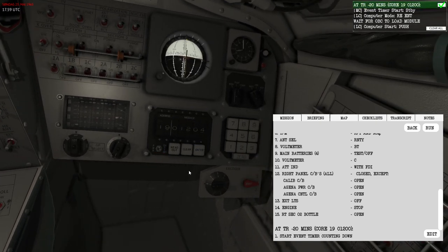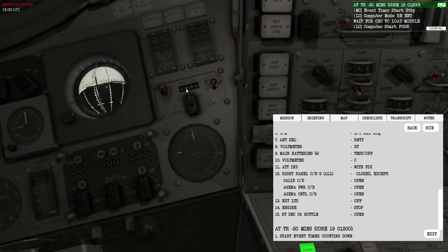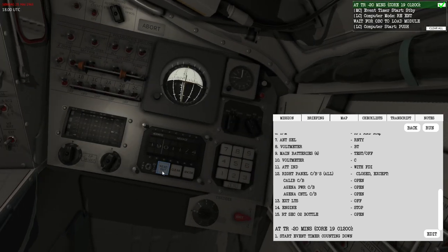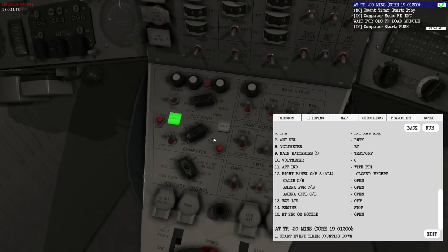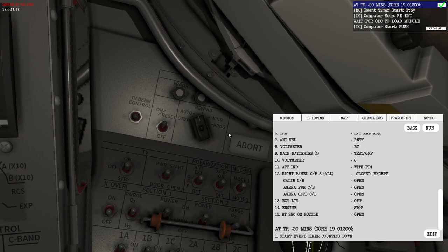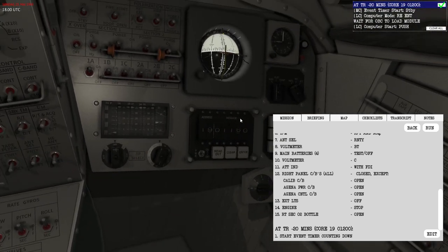The reason for using the event timer is that this countdown method is hard to read and we want to see the ignition time close to the other instruments. Secondly, the computer will be off for about 10 minutes during this countdown. It's important to set the event timer to 20 minutes to match this countdown. The computer will then be turned off because it takes 10 minutes to load the re-entry module — the program the computer runs during re-entry — from a tape. The tape plays through the entire program to load it into onboard memory.